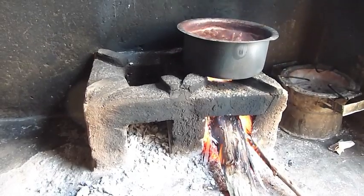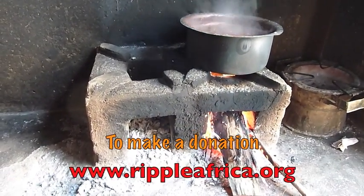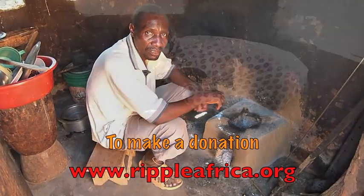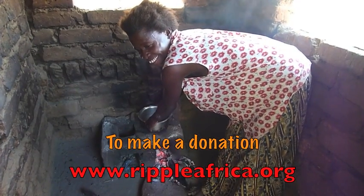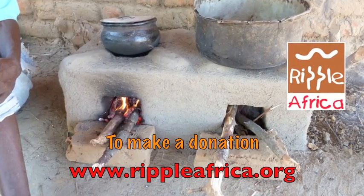We'd like to extend this project to over 40,000 families in the Inkata Bay district in Malawi. But we need your help — we need funds. So if you've been inspired by this video, please make a donation. Thank you.